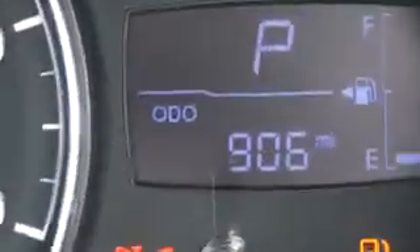Inside the car you've got a nice dark interior showing no sign of any wear and tear or scuffs on the interior. The mileage on the car is, as you can see, 906 miles.